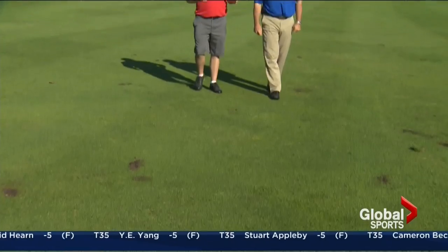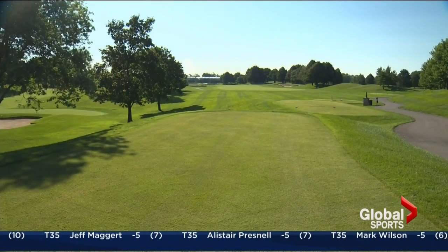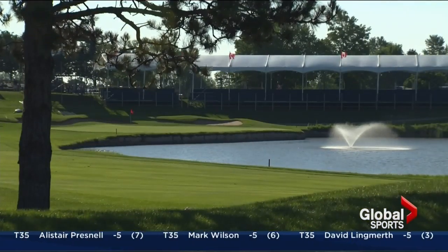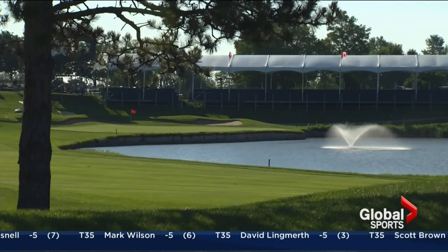Number 18 here at Glen Abbey. This is the second signature hole on the course, a par 5, and we've seen so many great finishes here at the Abbey. What is it about the set-up of this hole that sets it up for so much drama? Well, it's the 18th hole, the 72nd hole of the event. It's a par 5 and it's 528 yards, which means it's very reachable in two, and I would expect someone to be standing right where we are now, having to hit this shot to win the tournament. A little more pressure — much more at stake.